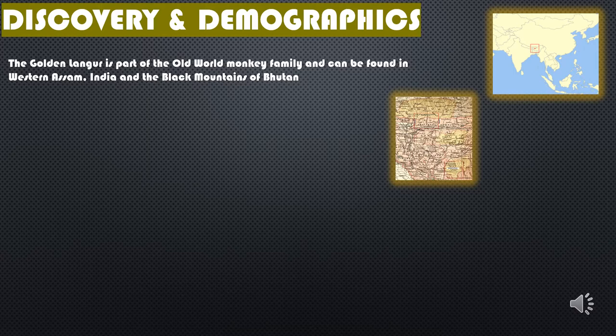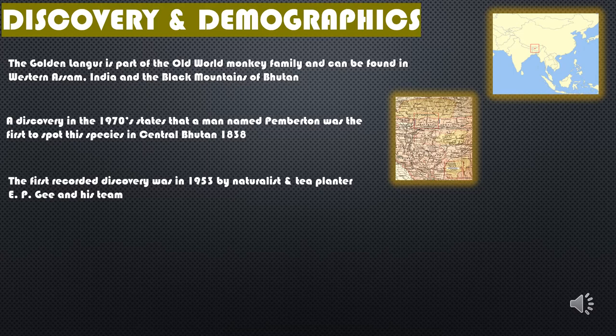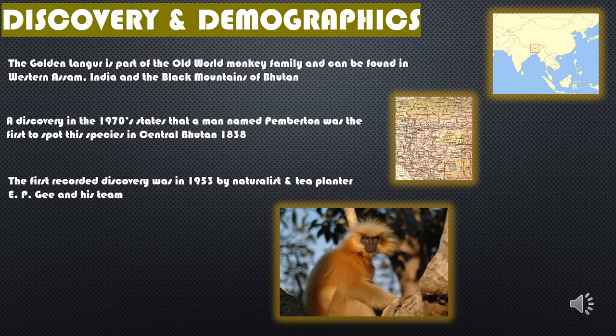The Golden Langur actually has quite an interesting history of its discovery. It was in 1838 and the early 1900s that many observers, forest rangers, and hunters began seeing a new species in central Bhutan. It was described by many as a cream-colored langur. However, it wasn't until 1953 that a naturalist and tea planter by the name of EPG and his team went on the expedition to try and identify this new species. Many people weren't able to take pictures or have videos, so it wasn't until EPG's expedition where he was able to capture a lot of these langurs in their habitat and report his findings to the Zoological Society of London. This is how the Golden Langur was officially discovered and named after EPG.